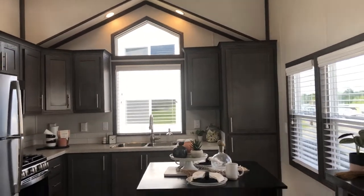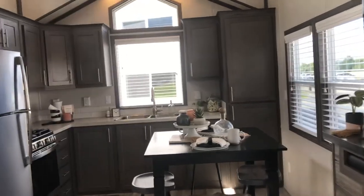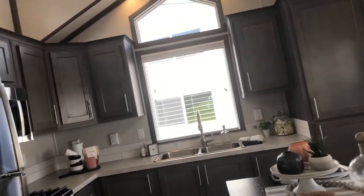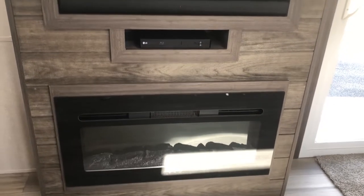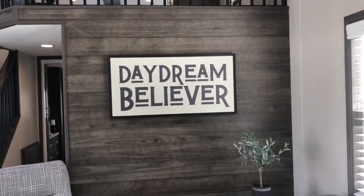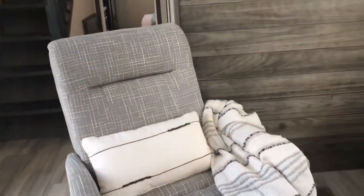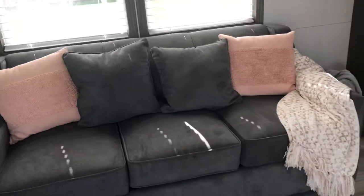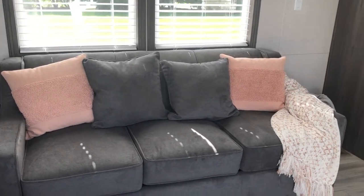We have gray cabinetry — I think it's called Grass Lake Maple. Now we have new gray shiplap, and we have a feature wall here in that gray shiplap. I think this recliner is called Dusk Fabric, and this standard sofa is in gray.